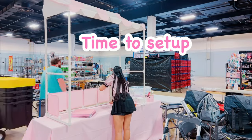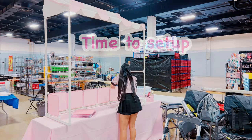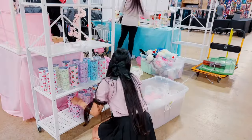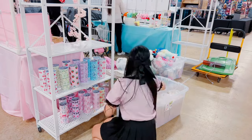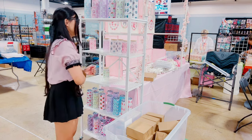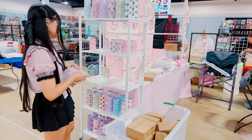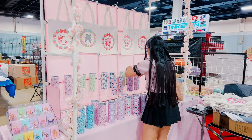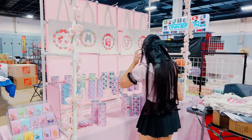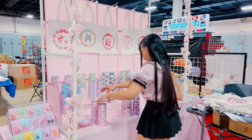Now that we got all of our stuff in, it's time to set up! I was in the dealer section, so I did get a 10x10 square booth space, and it included one 8-foot table. I also purchased an additional table for this setup so that I could have the pink and blue tents this time. All in all, it took us about an hour and a half to put everything together.